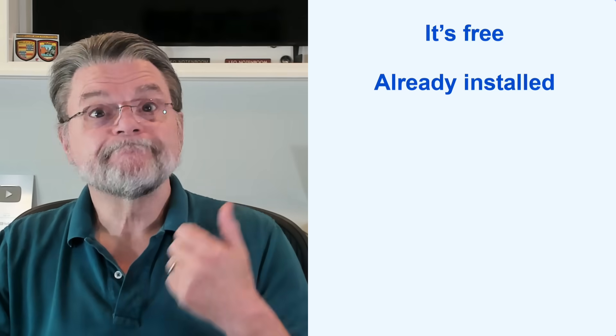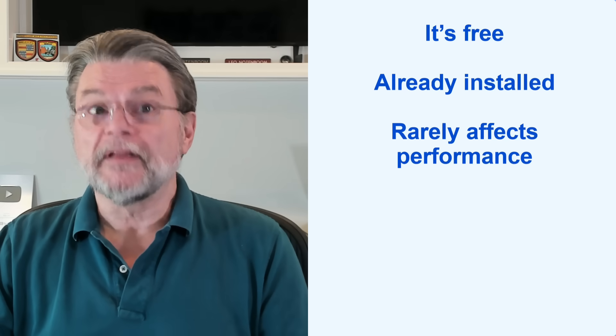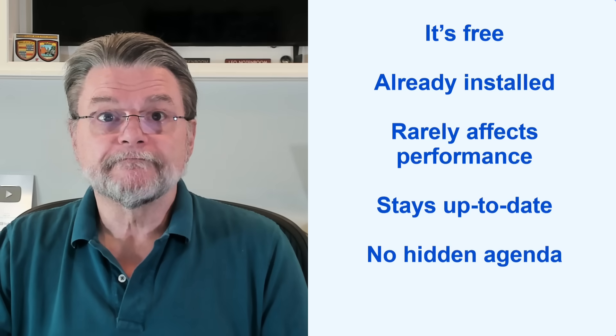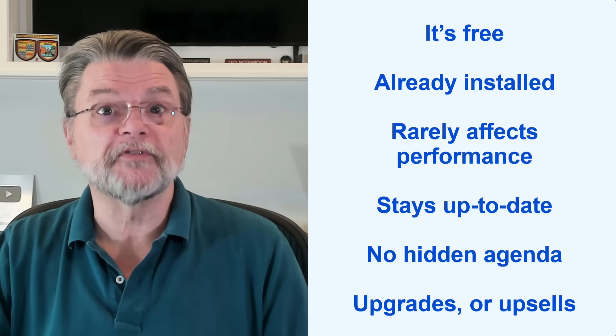It's free. It's already installed. There's nothing you need to do. It rarely affects system performance. It keeps itself up-to-date using Windows Update. And there's no hidden agenda — it's not going to pester you with renewals or upgrades or upsells.